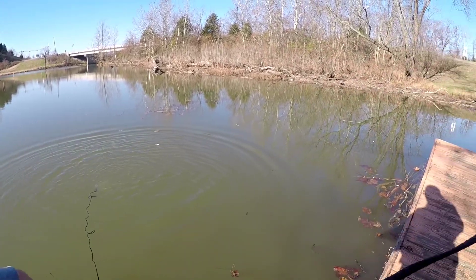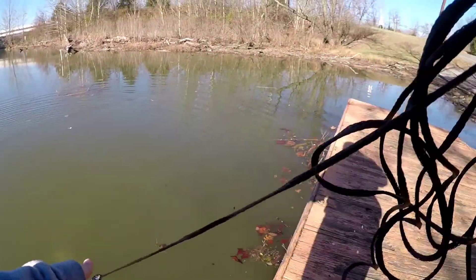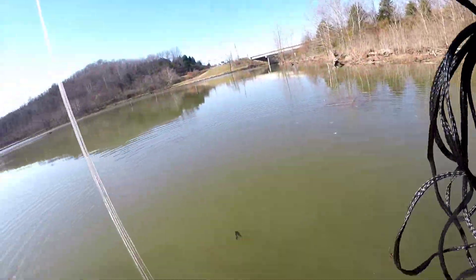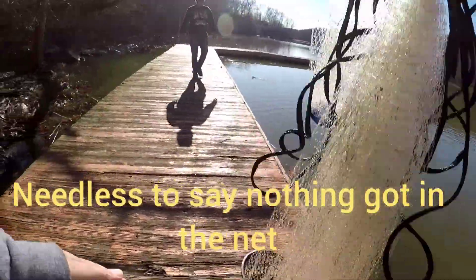It's not really deep in this area so I'm not seeing too many fish coming through here, but we're gonna work our way down and try to catch something. Snatch that bucket and we'll just start working our way down through here.